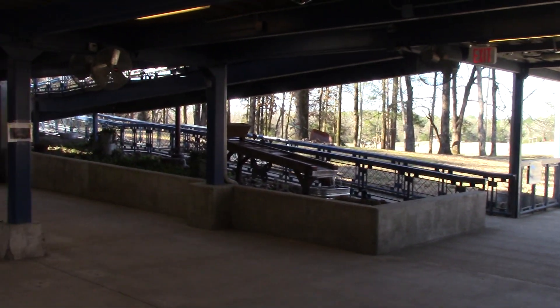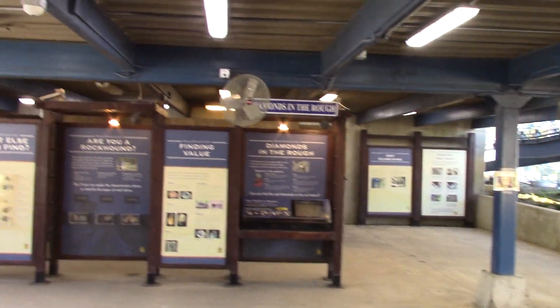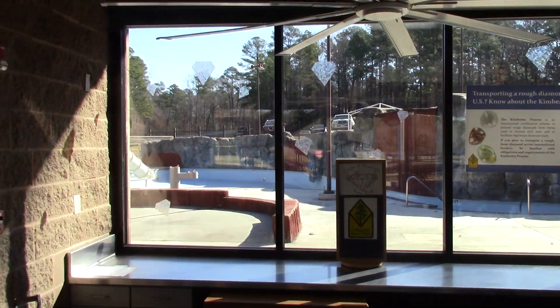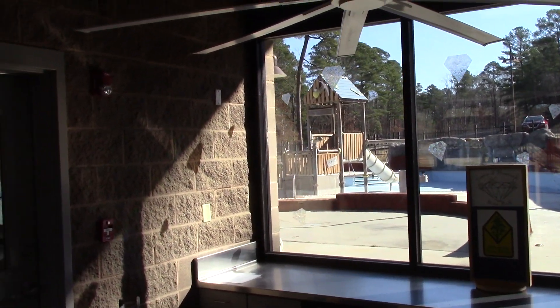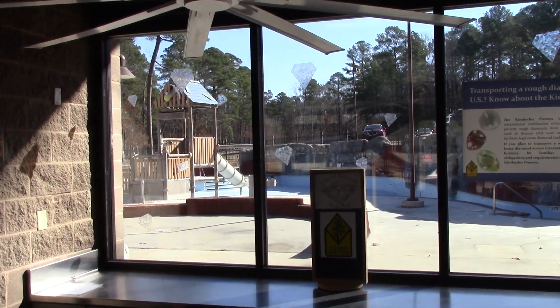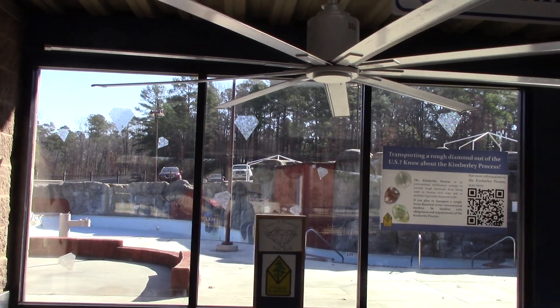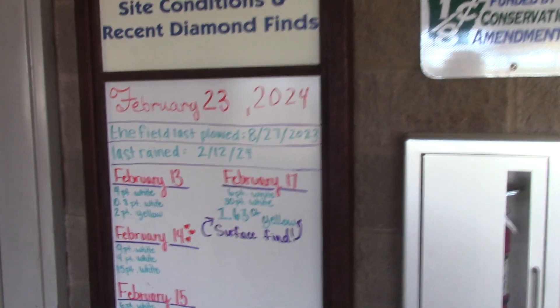We're here in the lower level of the Diamond Discovery Center at Crater of Diamonds State Park. Right out through this window you can see the Diamond Springs Water Park play area. It's open between Memorial Day weekend and Labor Day weekend. It's closed now because this is late February and people aren't taking a swim. But I want you to look when you come here.